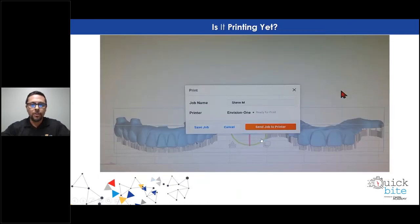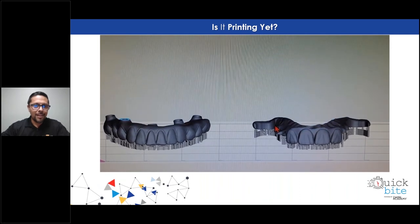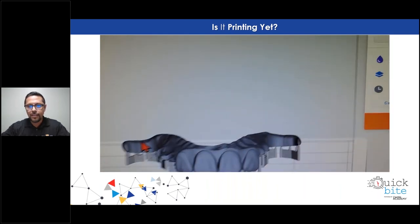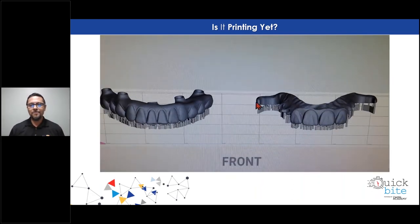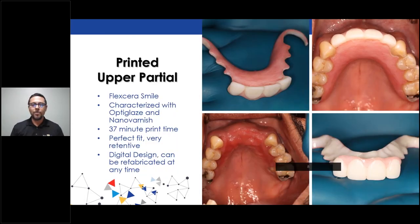It's very important — it's one of the things we've learned. Once I've got my design and already checked and double-checked everything, it starts to show — it's getting to the printer, it's uploading. We have ours directly connected via ethernet, so it shoots the design right away. You can see it's 31 minutes — that's ideal: 31 minutes for an upper stay plate and a lower screw-retained immediate load. This guy wasn't even expecting the stay plate. He came in thinking he just needed a lower, and we went ahead and printed him a new upper because of how bad the upper was. The printed upper partial Flexera Smile — we just went ahead and designed it monolithic, printed it monolithic, and characterized it in OptiGlaze and Nano Varnish. Total print time 37 minutes, and it fit like a charm.